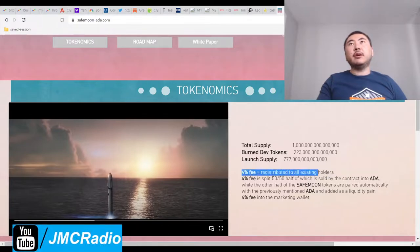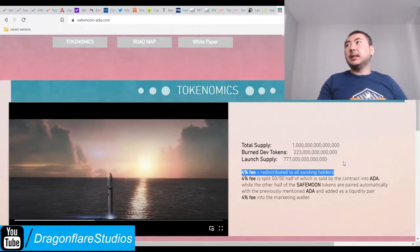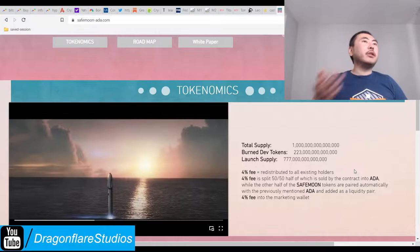I believe there's a 12% tax. 4% of that gets redistributed to everyone else. So it's kind of just like Baby Dog, or Dog on Mars I think. Basically you just get free tokens whenever you buy and sell.